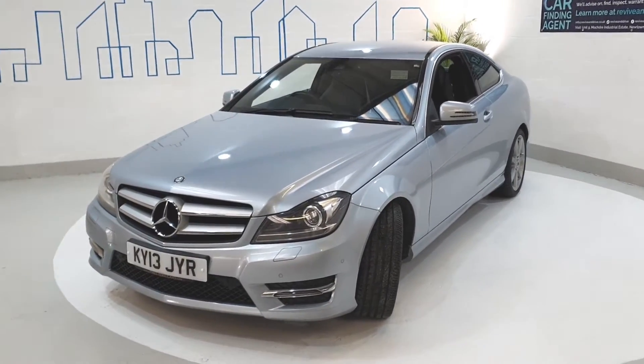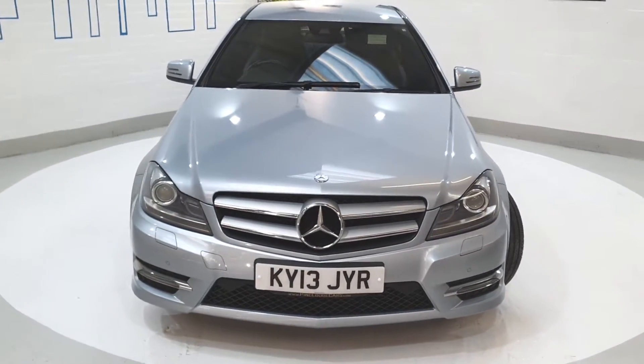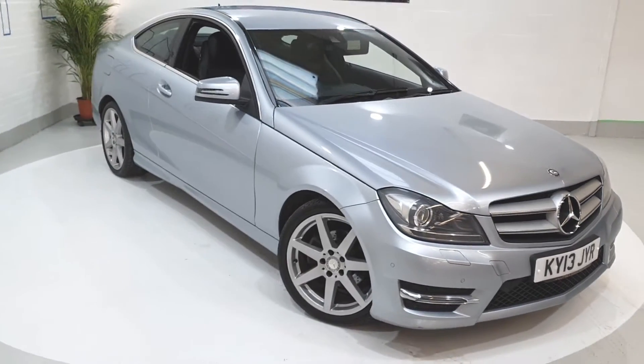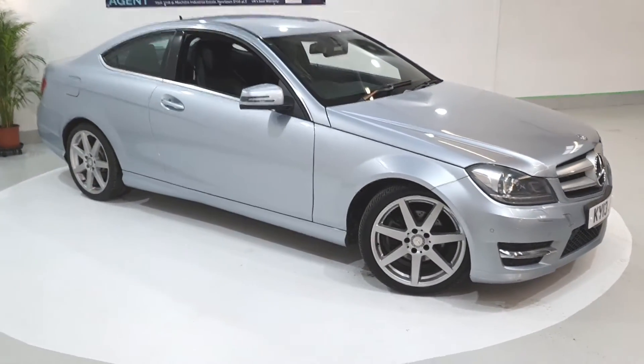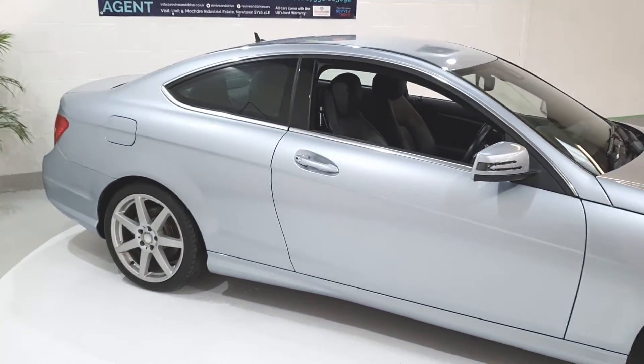Thank you for viewing this premium example of a pre-loved car from Revive & Drive. The car will come to you fully prepared and backed by the UK's best used car warranty. When you come to view the car in our brand new indoor showroom, Revive & Drive will give you all the time and space and support to help you make the right decision for you.